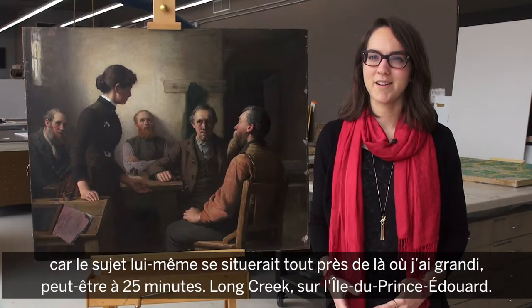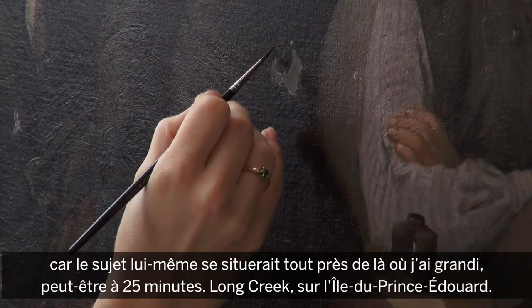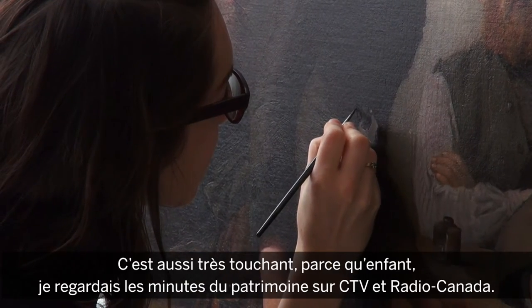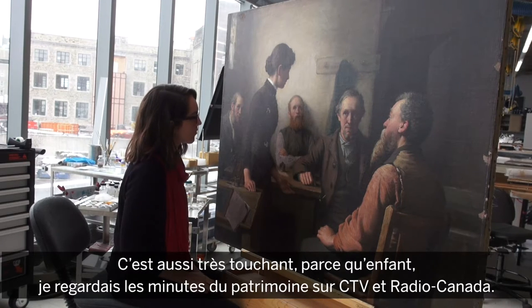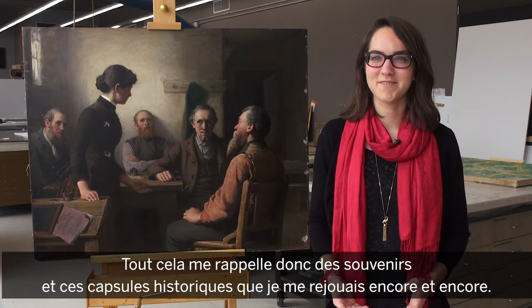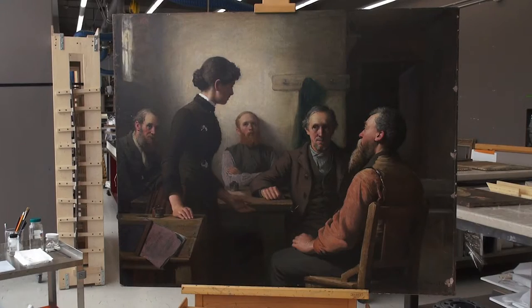It's very fun for me to work on this painting being from Prince Edward Island, because the subject matter is also supposed to be located very close to where I grew up — maybe about 25 minutes away, Long Creek, Prince Edward Island. It's also very interesting because I grew up watching the Heritage Minute commercials on CTV and CBC, so I have fond memories of seeing those commercials and quoting them endlessly growing up.